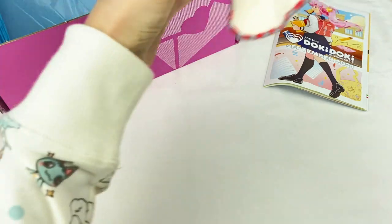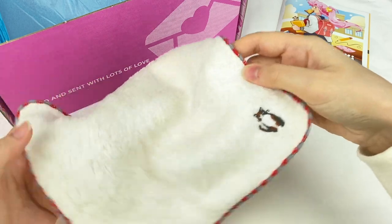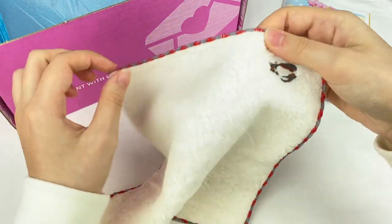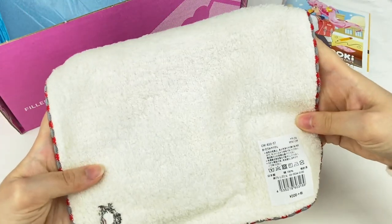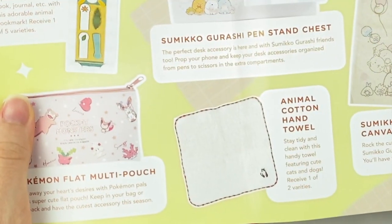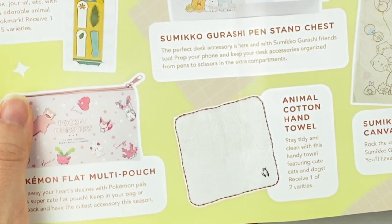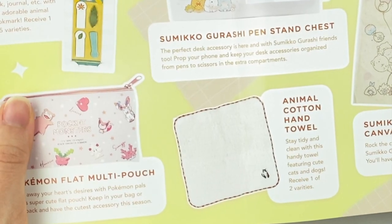The next item looks like it might be a hand towel. It has a cute little embroidered cat on it with red and gray sides. This is the animal cotton hand towel, and it says stay tidy and clean with this hand towel featuring cute cats and dogs — receive one of two varieties.